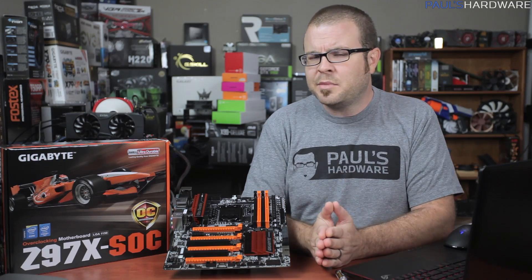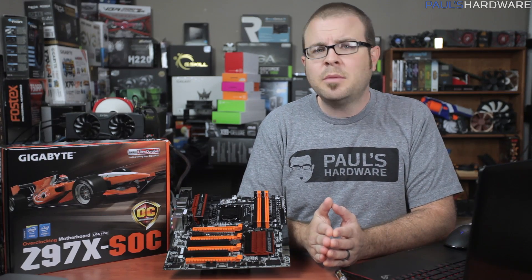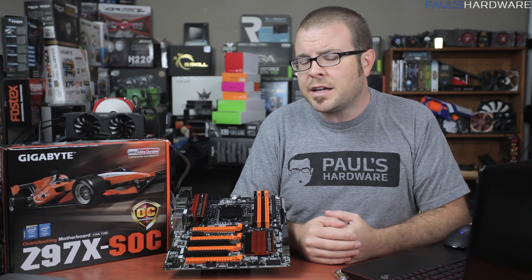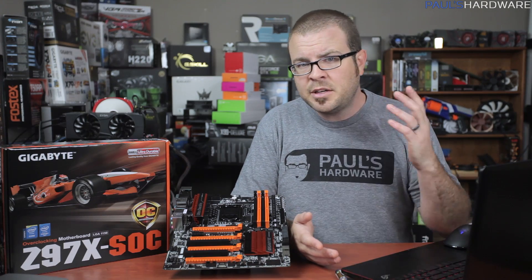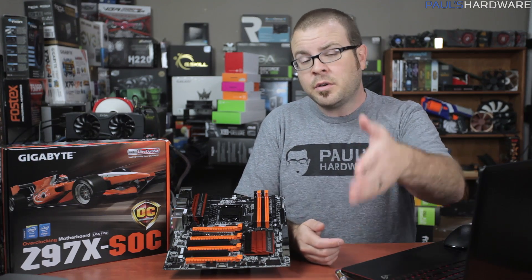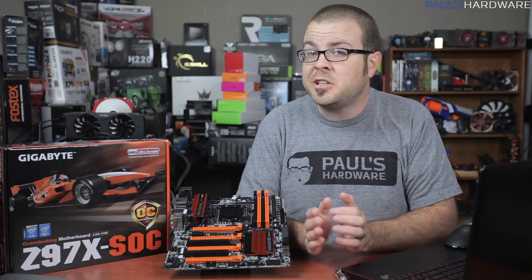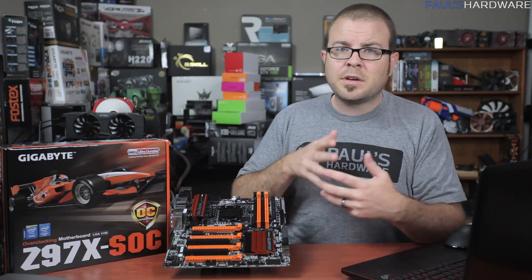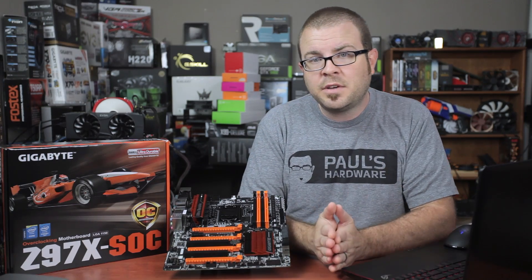But that is all of my five things. There are other things that you might consider too while motherboard shopping, so I want to know what your first five things are — what features or design choices make or break a motherboard's potential for you. Let me know in the comment section down below. Go ahead and hit that like button while you're down there, and maybe share this video if you know anyone who might like it. Check out my store where you can support me and my channel by buying a shirt. Subscribe to my channel if you haven't already, and as always, thanks for watching.